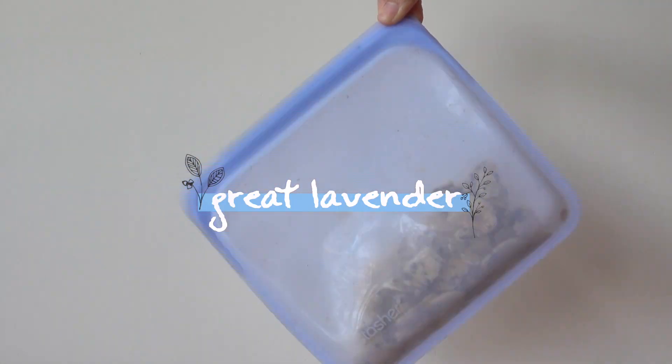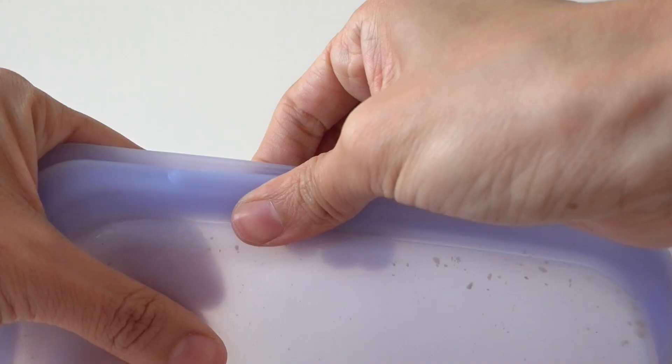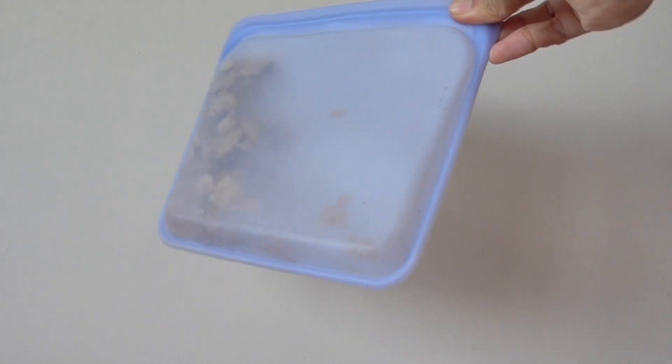This Stasher bag really surprises me. It has all the goodness of a zip bag, minus the thin single-use plastic, and it's made with pure platinum silicone. Just drop it into a water bath for your sous vide lamb rack or oven-cook your Brussels sprouts — I'm kidding, I didn't do Brussels sprouts, but you get the picture.